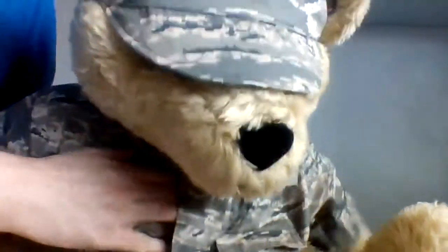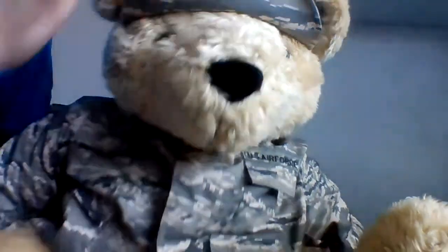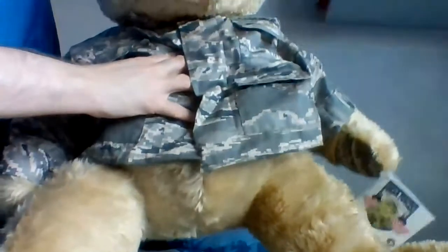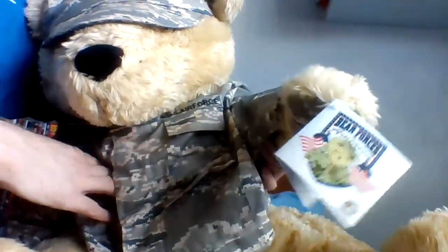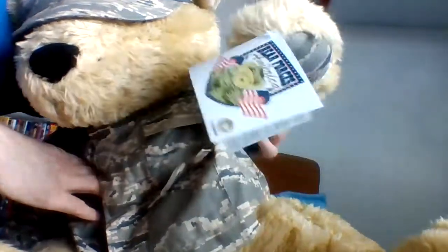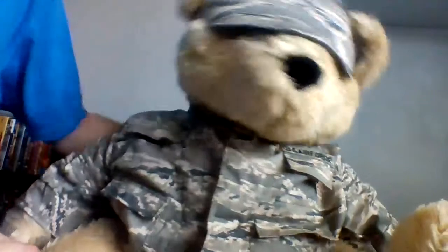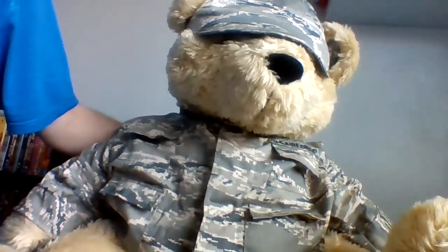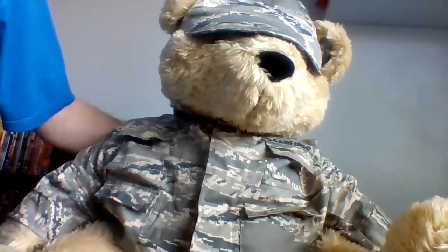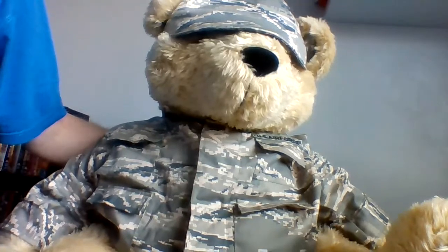He's a couple of days late, but just look at the size of him — 24 inches! Brought from the Bear Forces America website, hence the tag, for $20. Well, actually it's more obviously because I have to pay for shipping to the UK, which didn't give me that much choice.